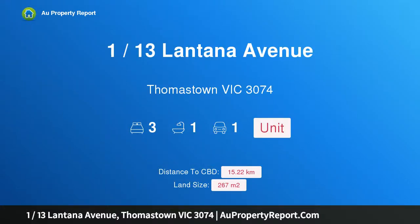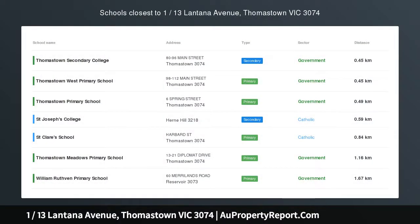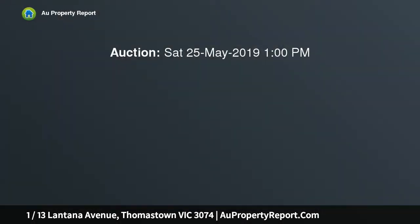Hi, I am glad to introduce property 113 Lantana Avenue, Thomastown Victoria 3074 — comfortable living in a prime location.